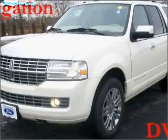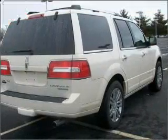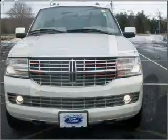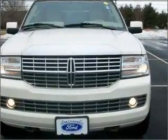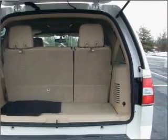Whether you are hauling the family through the urban jungle or heading out to the trails, this spacious 2008 Lincoln Navigator will get you there. This Pearl Navigator has memorized settings including door mirrors, pedals, steering wheel, and much more.